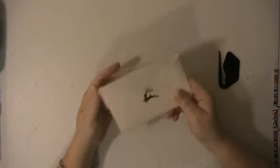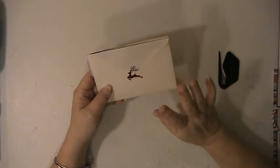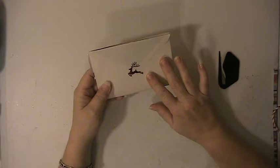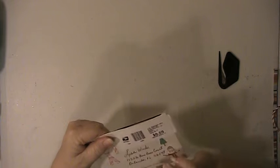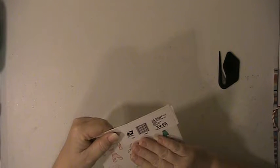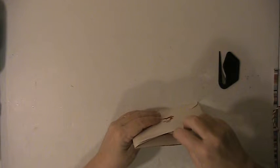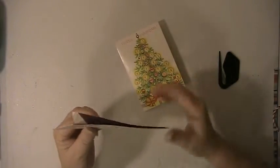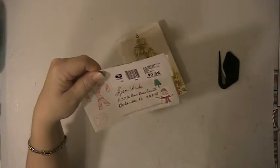Hi everyone, this is Easy here. This is a swap that I did at Coffee Crafting — the My Favorite Christmas Carol ATC swap. My partner was Nadine, and here's what she sent me. You can see she put some candy canes here and some stickers on the front of it as well.